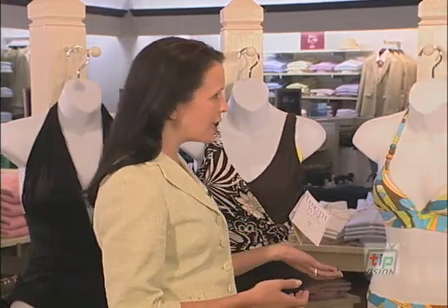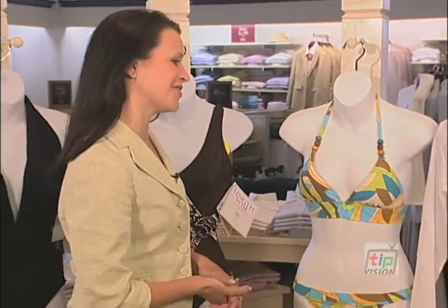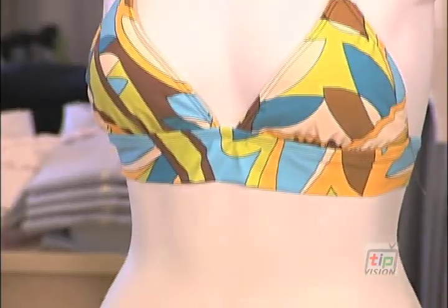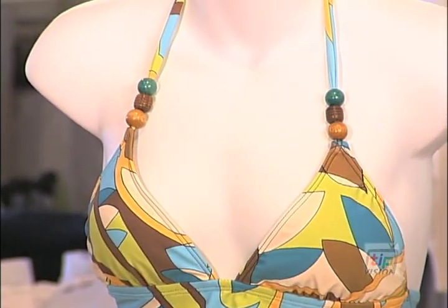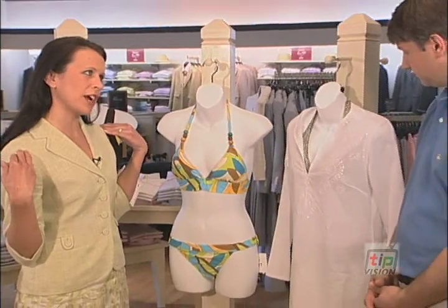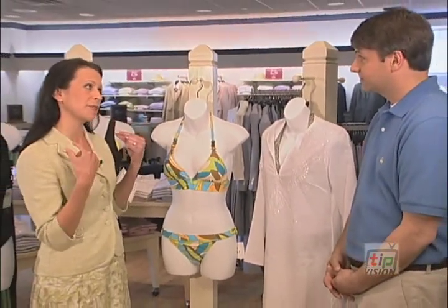Bikinis — everybody loves bikinis, but not much place to hide. But if you're a little bit smaller on the top, these types of halter bikinis are great because they kind of bring you together. Another halter bikini here — if you're wider on the top, wide shoulders, the thick straps balance you out.